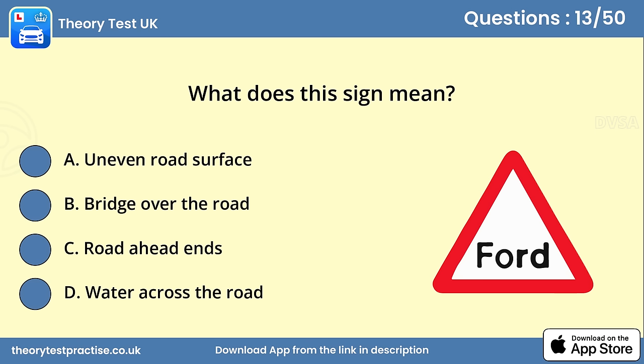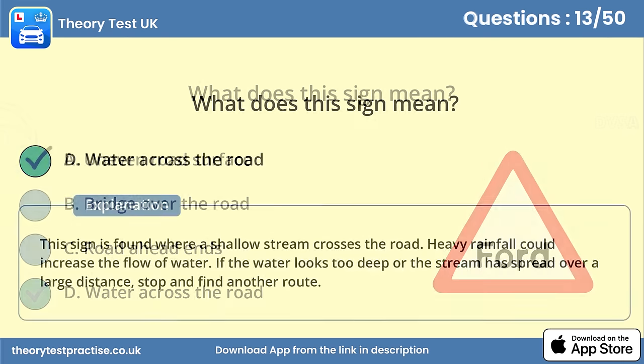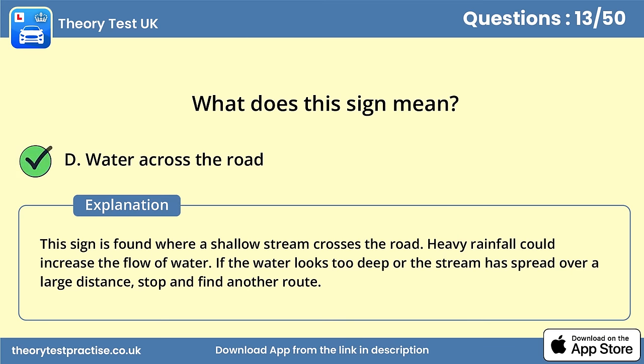Question 13. What does this sign mean? Answer D: Water across the road. This sign is found where a shallow stream crosses the road. Heavy rainfall could increase the flow of water. If the water looks too deep or the stream has spread over a large distance, stop and find another route.